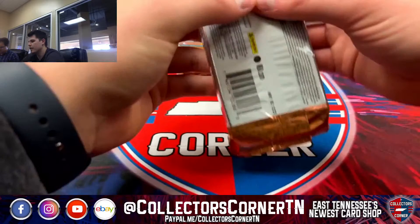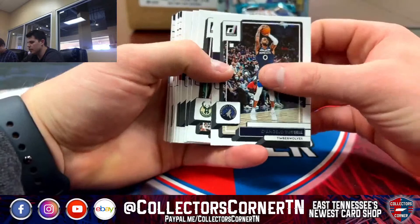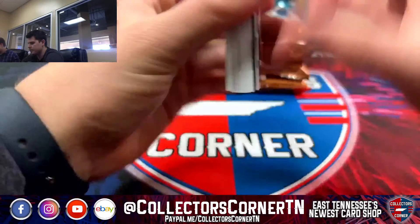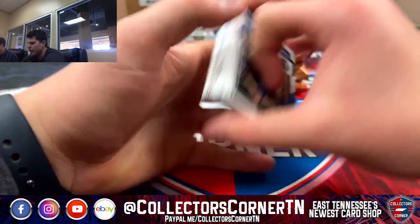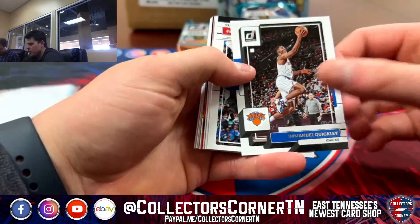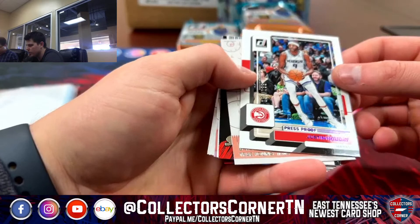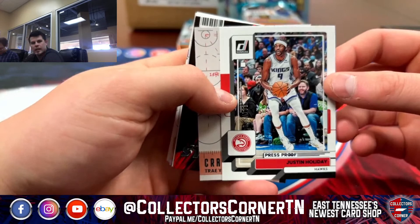We've got Delo, Drew Holiday, Barrett, Washington, and Brooks. McConnell, Harris, Ball, Barnes, Cole Anthony, Bertons, Lillard, Williamson, George, Kaminga, Bogdanovich, Beasley. We've got a Draymond Green. And our Press Proof is going to be Justin Holiday for the Hawks. Next up, got another Justin Holiday Press Proof — that's numbered to 199 — 96 of 199 for the Hawks. We've got Cam Johnson on the Press Proof. Miles Turner on the Purple — that's 58 of 199.